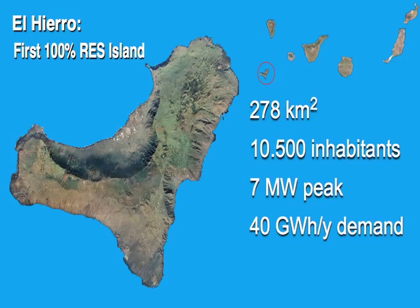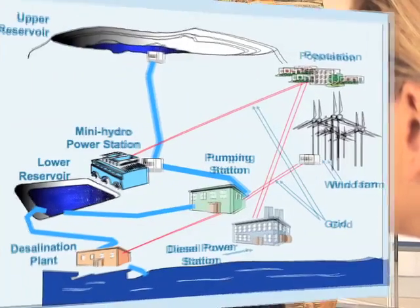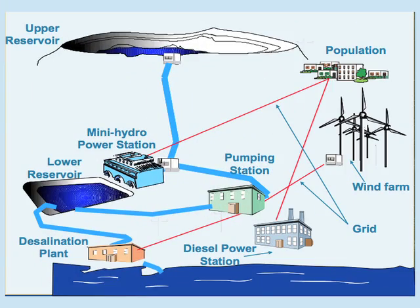The El Hierro experience: the project of El Hierro is a pioneering project — it will be the first of its kind in the world. Systems like those being developed in El Hierro could be extrapolated to other insular regions in the world.